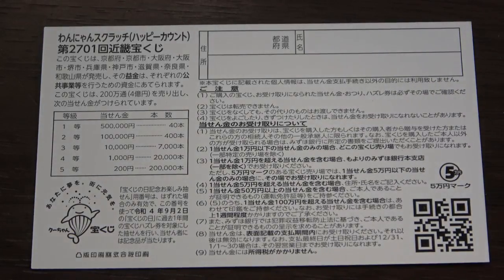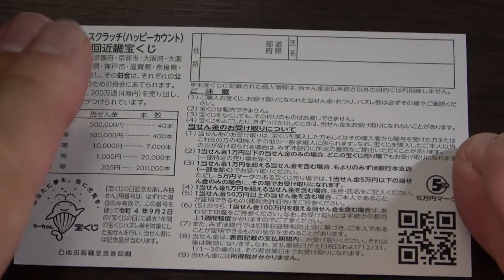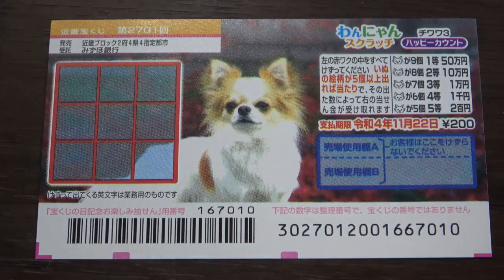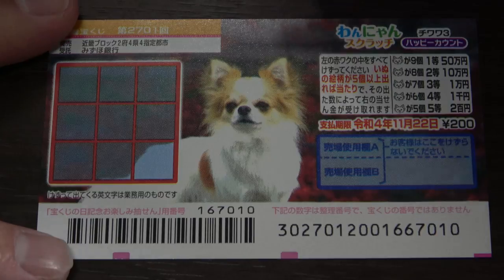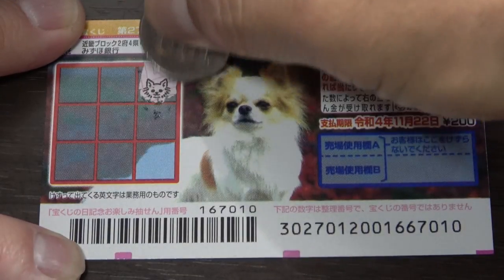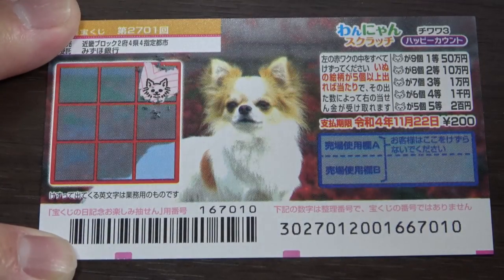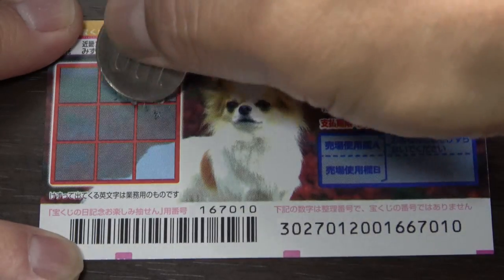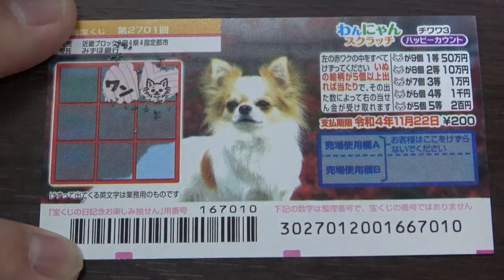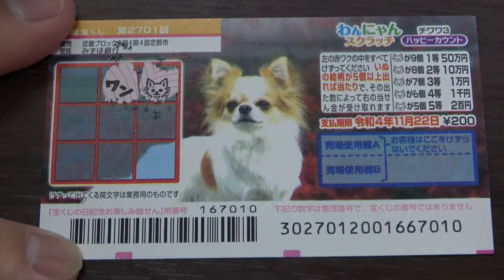I've got one ticket, so wish me luck! It is dog-themed — as you can see, it is a Chihuahua. I'll start here. One dog head — okay, this is one. Which is Hazure, which means nothing — you lose.